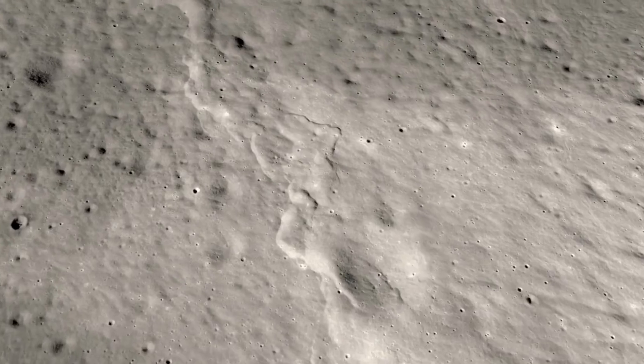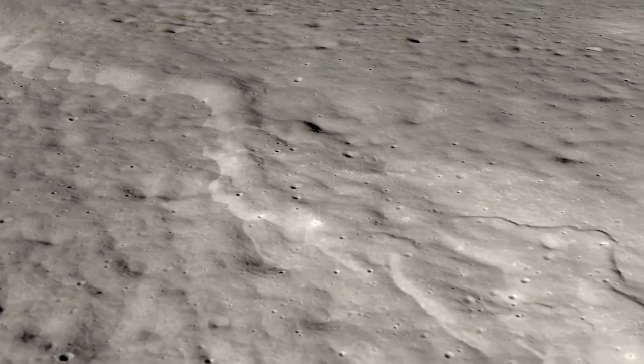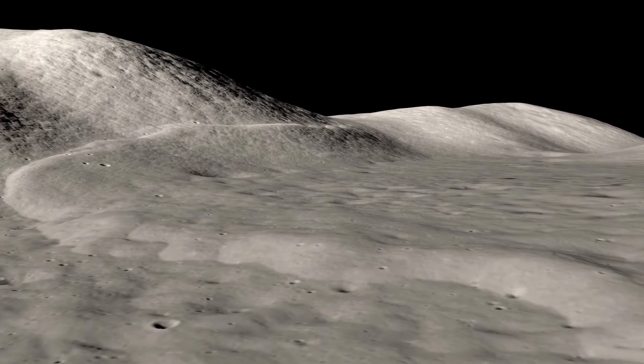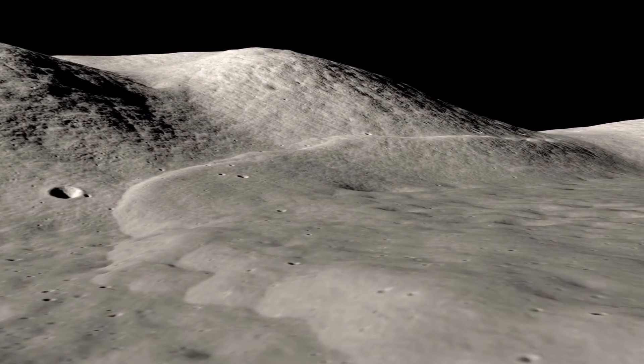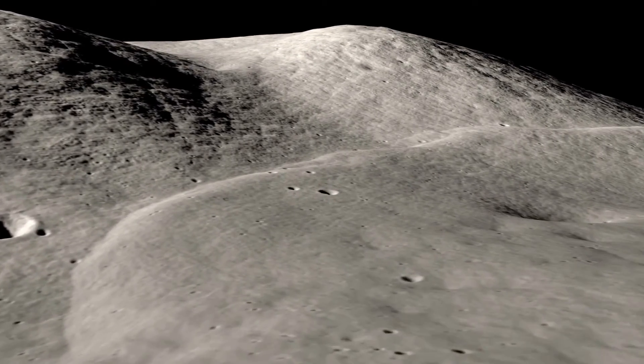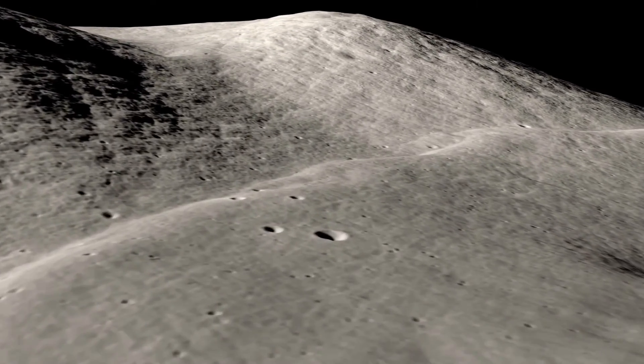It's a fascinating peek at what it could be like to colonize the moon one day, since these trenches could be the greatest spot to seek for a place to live. "Humans evolved living in caves, and to caves we might return when we live on the moon," said study co-author David Page in a statement.